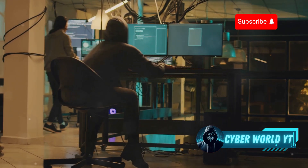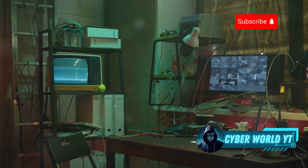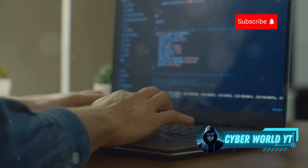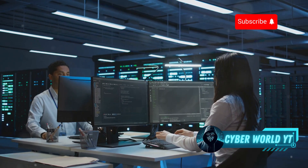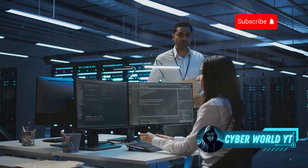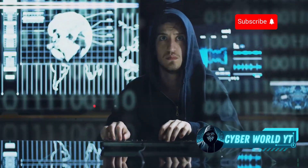Ready to dive into the world of ethical hacking without the hassle of setup? Setting up virtual machines can feel like building a PC sometimes — it can take all day. But today we're taking a look at 10 incredible platforms where you can sharpen your cybersecurity skills, all without spending a single dollar on expensive software or complicated setups. Let's get started.